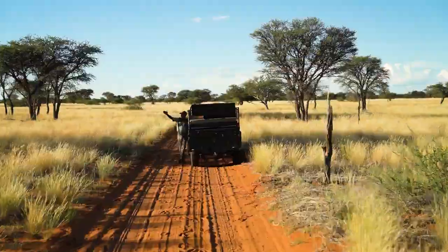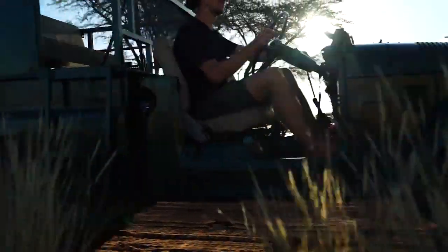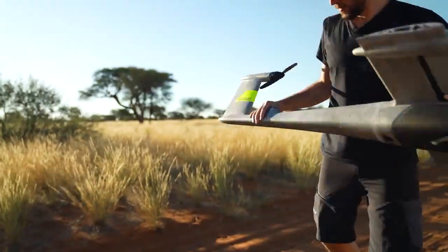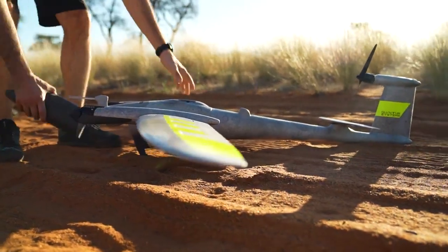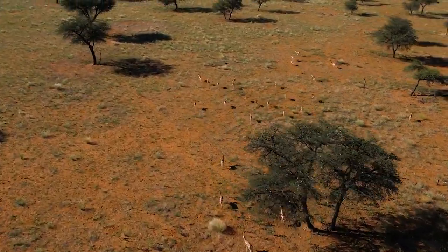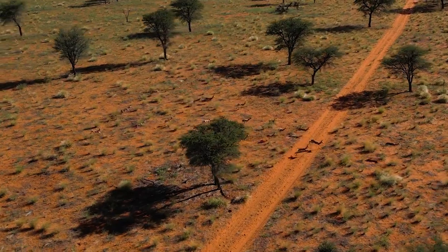At Kutsikus Wildlife Reserve, preserving the natural balance of the ecosystem is a top priority. That's why we're using state-of-the-art technology to monitor and track wildlife. The Quantum Systems team is testing the new Trinity Pro drone here, attempting to survey the entire area in just one and a half days with a ground sample distance of three centimeters.